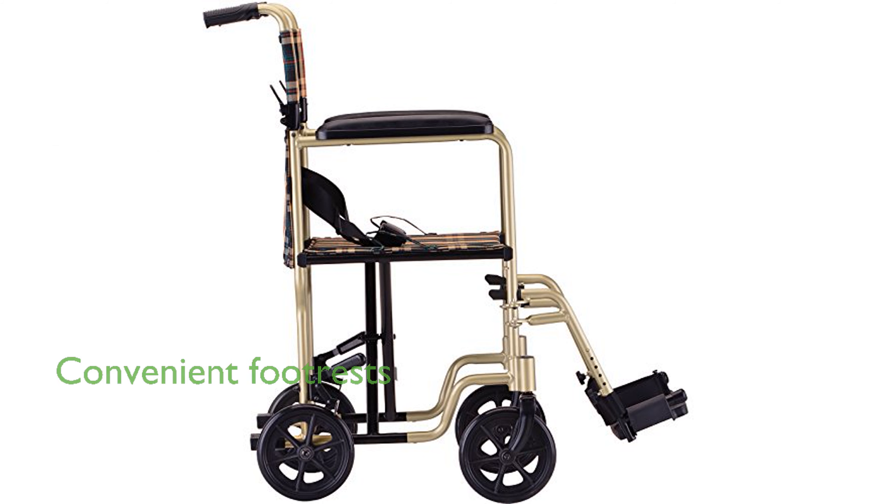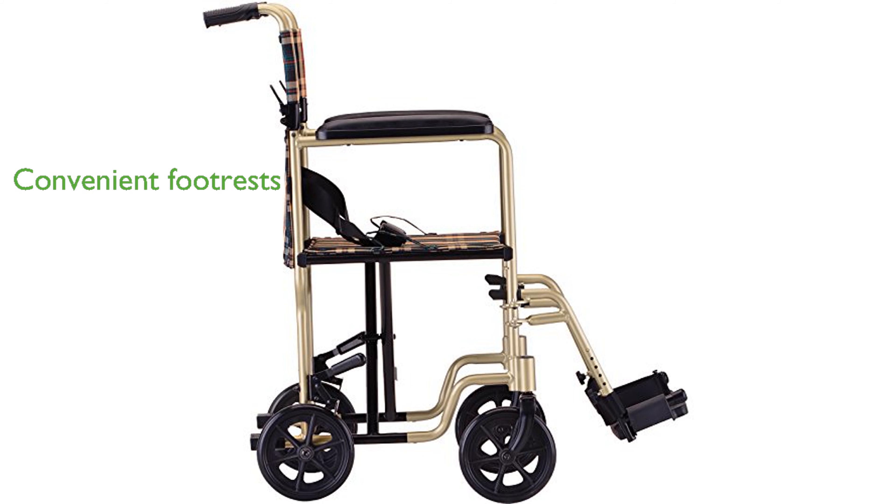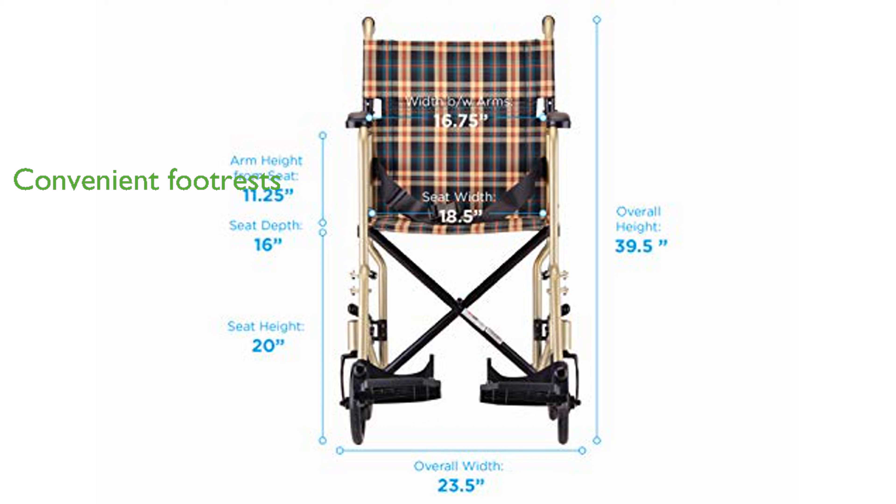The swing-away footrests are designed for convenience, with easy-to-remove and lock-back-in-place functionality, complete with heel loops for added comfort. With strong construction and a 300-pound weight capacity, this transport chair is both durable and reliable for everyday use.